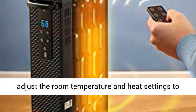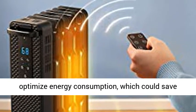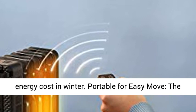Save energy with Eco Mode: Smart Eco Mode can automatically adjust the room temperature and heat settings to optimize energy consumption, which could save energy costs in winter.